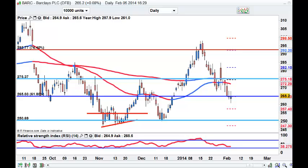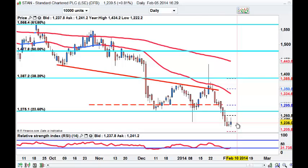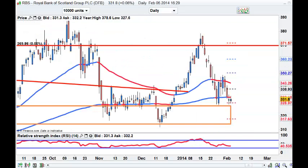Lloyds is certainly holding up. Look at Standard Chartered - that is certainly trying to hold. Would I buy that? Divergent RSI - I would. I would try 1235 and see if that holds. RBS is sitting on top of that box.